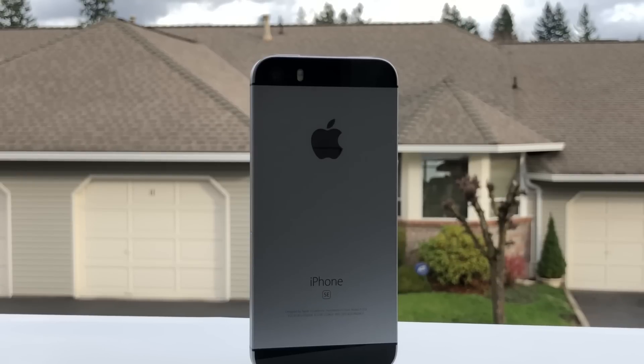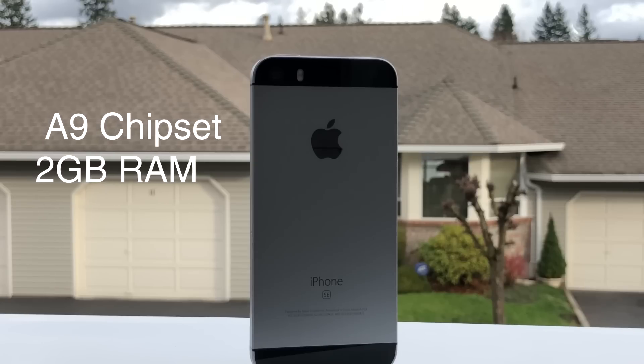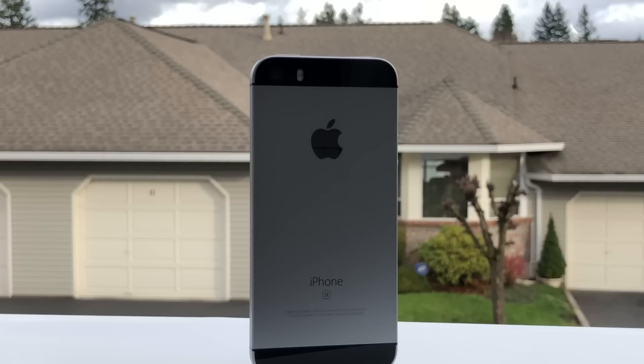Something that sets the iPhone SE apart from most phones this size is power — it's actually a very quick little machine. It holds Apple's A9 processor and 2GB of RAM, more than enough for iOS 11 and to handle most tasks. Social media, games, and even more business-oriented apps all fly on this thing, so when it comes to performance, you're gonna be fine. iOS 11 is a bit slower than iOS 10 in my personal experience, but it's still pretty decent and good enough for the average user.